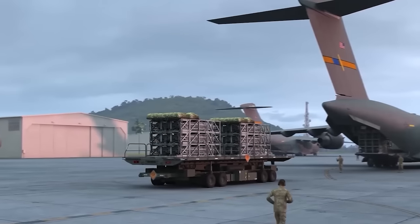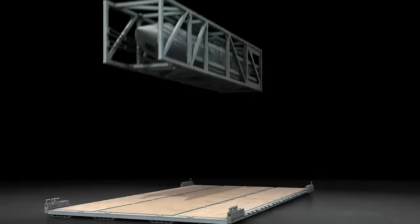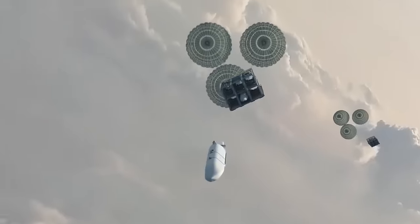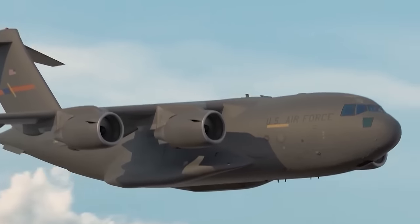The most lethal bomb in development is the Rapid Dragon Bomb, currently undergoing testing. This innovative weapon is a palletized and disposable module that can be airdropped to deploy flying munitions, particularly cruise missiles, from standard cargo planes.